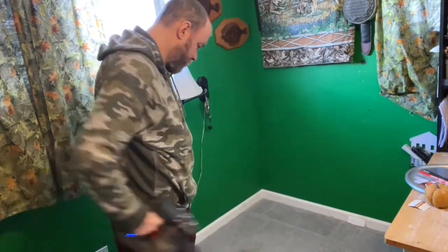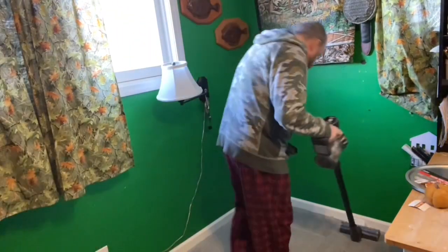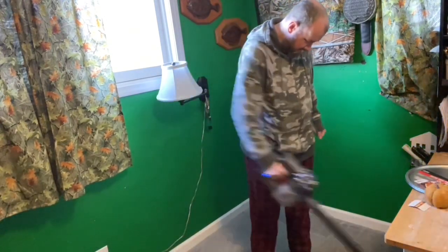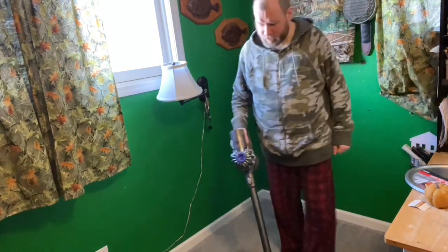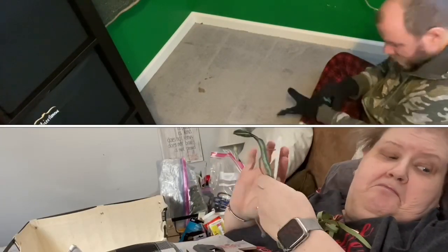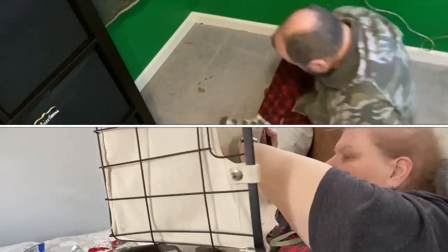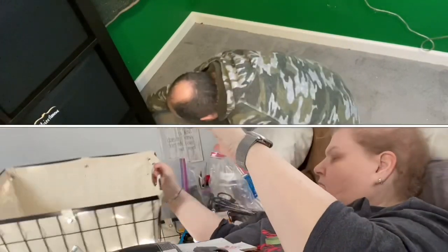This is our Dyson Animal stick vacuum — it's actually kind of amazing. Jim uses it to do an initial cleaning before ripping up the carpet, mainly because of his allergies, and also so he doesn't surprise himself with any needles or pins in the carpet. He does all that to make it easier and safer to rip up the carpet.